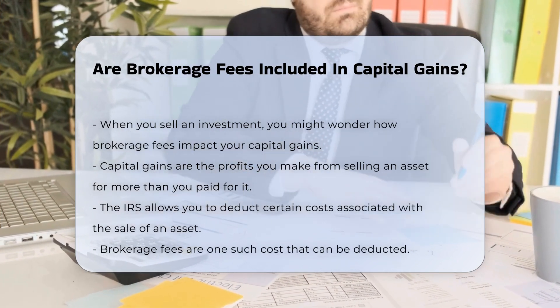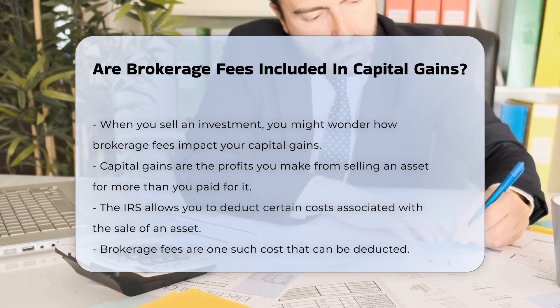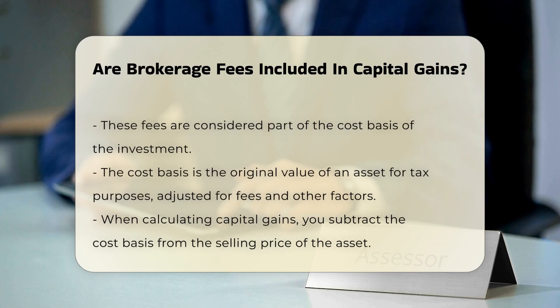The IRS allows you to deduct certain costs associated with the sale of an asset. Brokerage fees are one such cost. These fees are considered part of the cost basis of the investment. The cost basis is the original value of an asset for tax purposes, adjusted for fees and other factors.